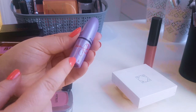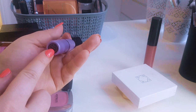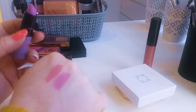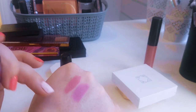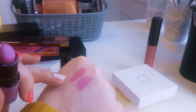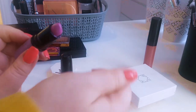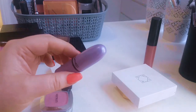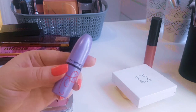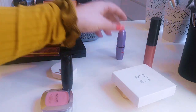This one is from MAC — the Kelly Osbourne one in the shade Dodgy Girl. It's matte. I enjoy the formula but the colour is hit or miss — some days I like it, some days I don't. It's very purple on my lip. Out of the two, I much preferred the Colourpop. I'll keep this on a chopping block to decide whether to declutter it — I'll just check the age on it.